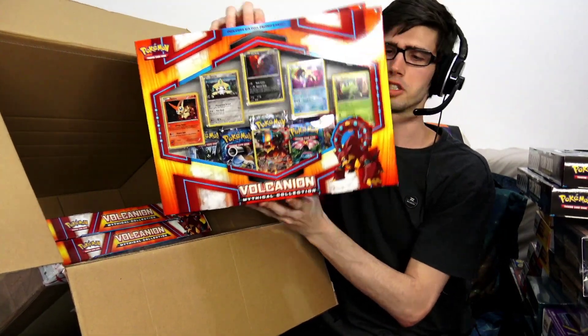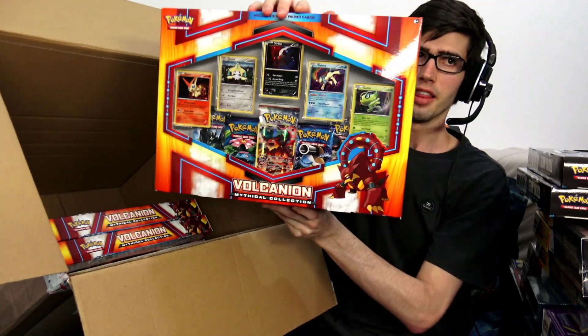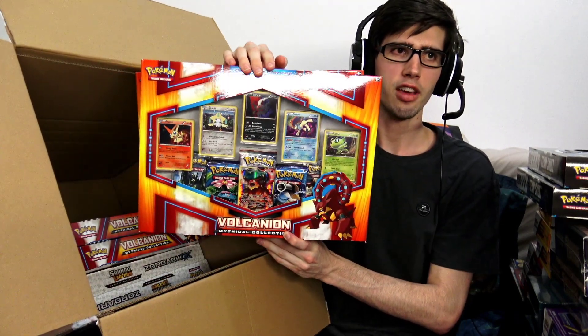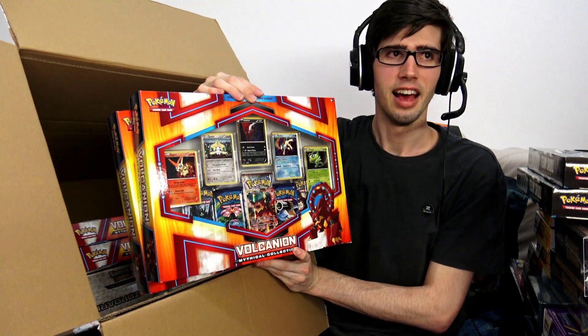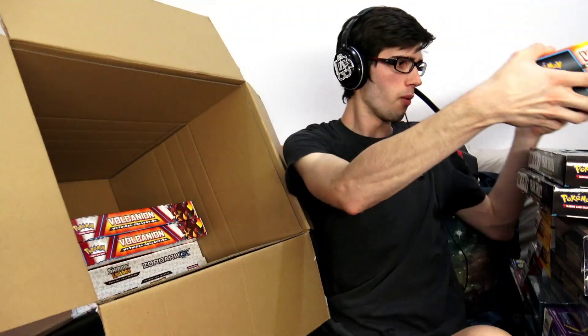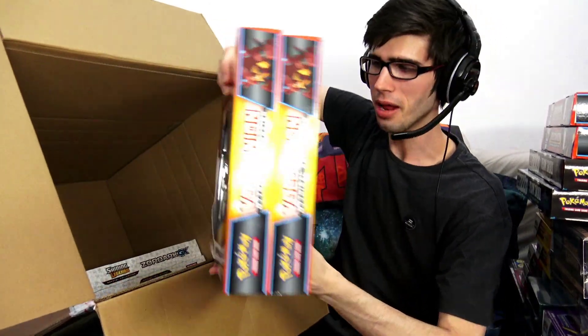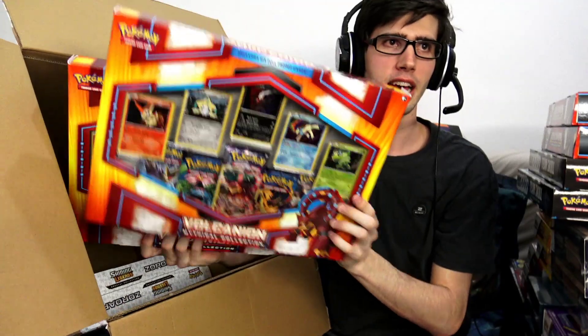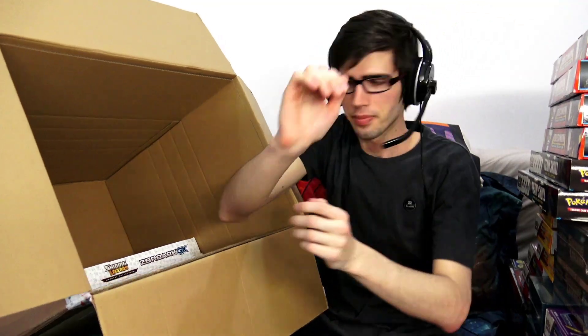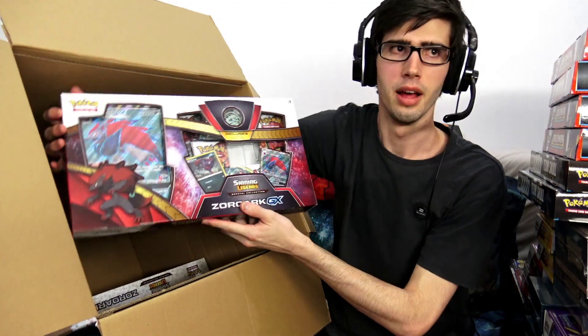Moving on to the next items, we have these Volcanion Mythical Collections. These were just like a steal — they were just cheap, so I had to pick up some. If you guys have seen the channel, make sure to check out my multi collection box opening where I opened a Volcanion Mythical Collection Box and it contained an error pack on more than one occasion. So I had to pick up some of these Volcanion boxes for the chance to see what kind of error packs we can get. My goal in life is to get an error pack that has two full arts in it — the chances are slim to none, but if it does happen it's going to be absolutely insane. You guys can see we got four of those. They were really cheap to buy so definitely worth picking up.